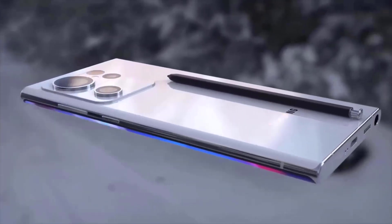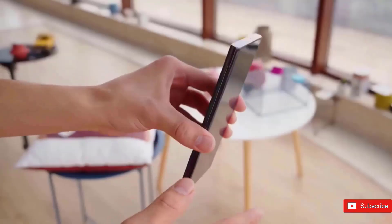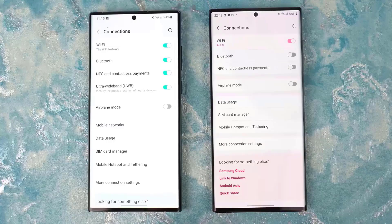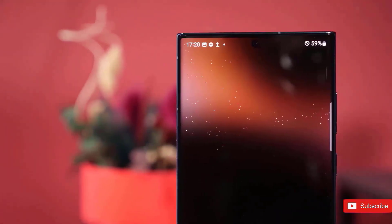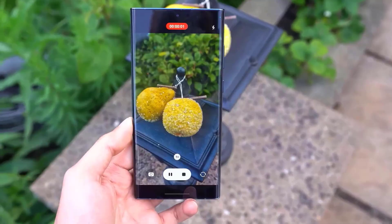Ice Universe published the exact dimensions of the Galaxy S23 series. The new models grew by a fraction of a millimeter in height and width, and that came from extra bezels — specifically 0.15 millimeters on all four sides around the display. The display size, however, will remain the same.